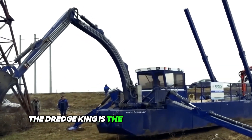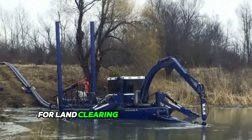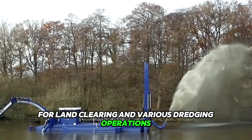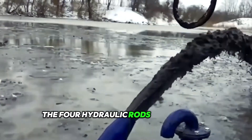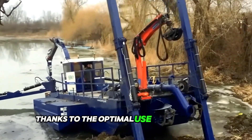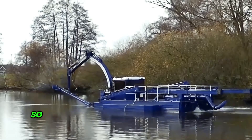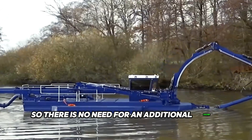The Dredge King is the largest dredging boat, which is particularly versatile for land clearing and various dredging operations. The four hydraulic rods ensure high stability during operation thanks to the optimal use of the paddles. This equipment can be loaded independently, so there is no need for an additional crane system.